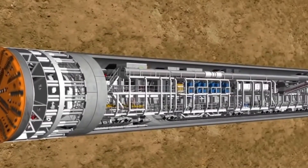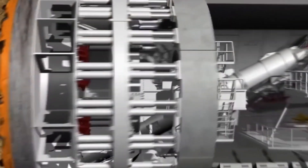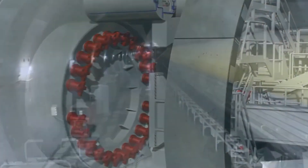At its essence, a Tunnel Boring Machine is a massive cylindrical apparatus designed for excavating tunnels with minimal disruption to the surrounding environment. This formidable piece of machinery operates by utilizing a rotating cutter head equipped with cutting discs and tools.